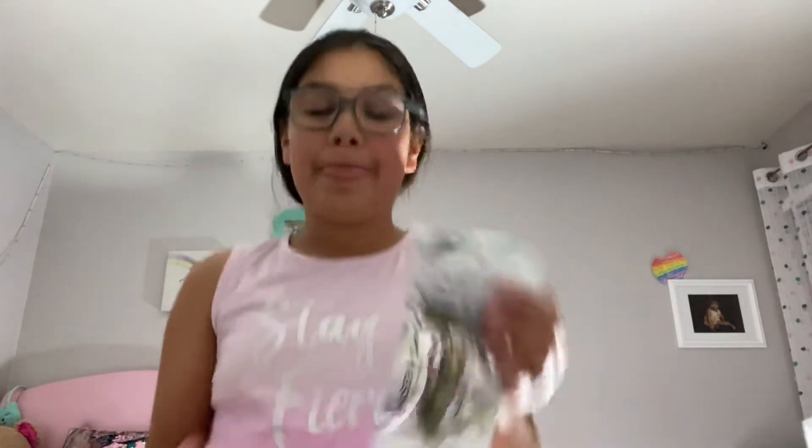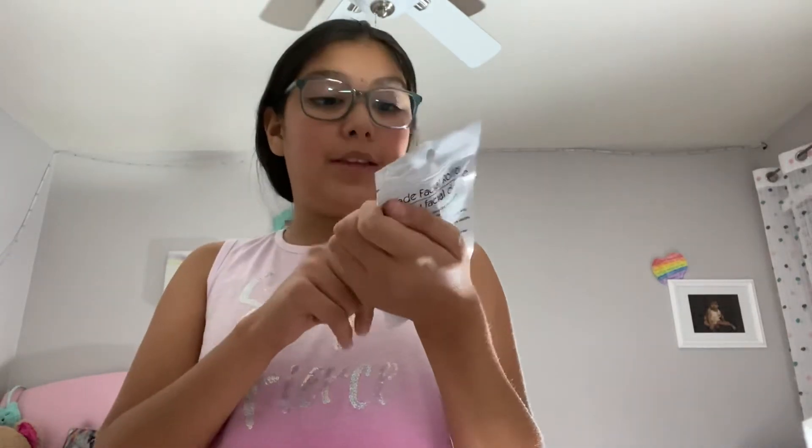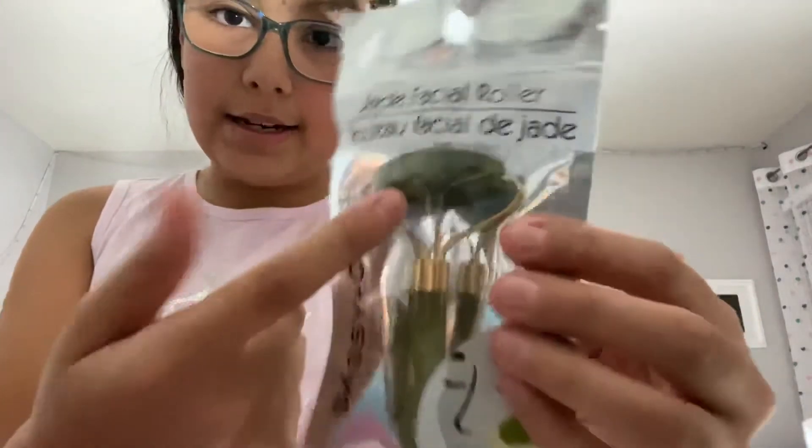Next, last thing — it's like a facial roller, and I think you guys have seen these. Everybody wants this now. If you go to your local Dollar Tree you will find these, and everybody wants them. I can't believe I found it here!